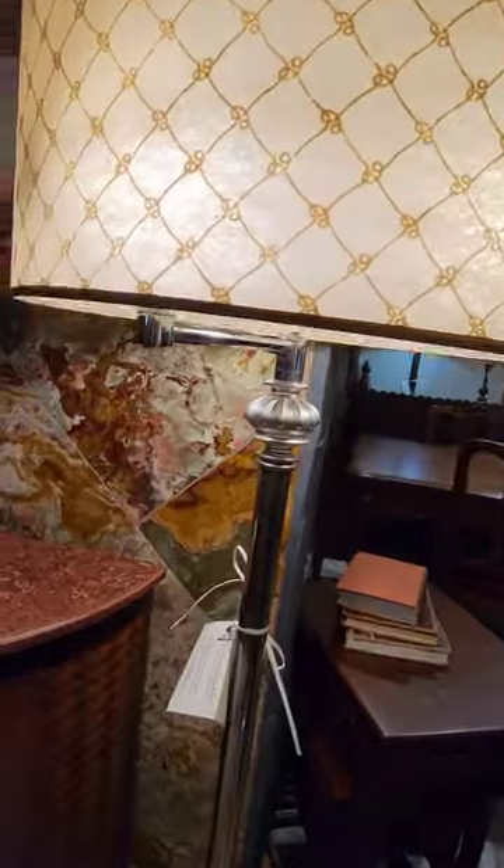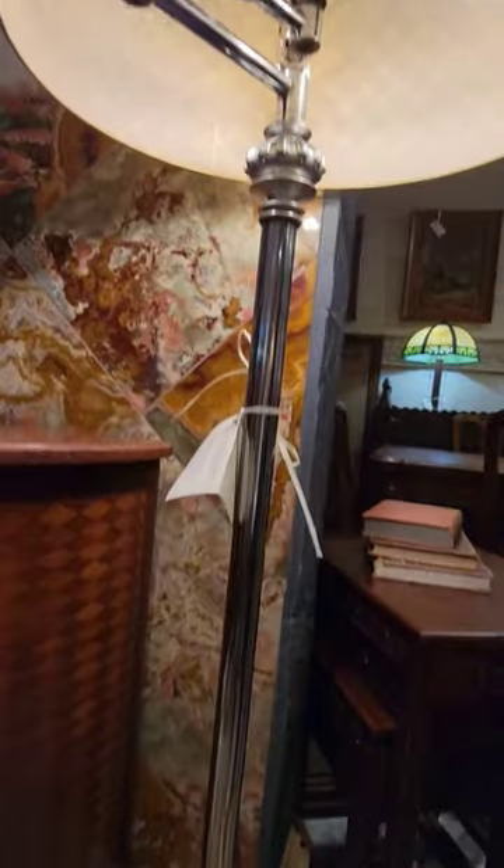And lastly we have this 1950s mid-century modern floor lamp that has a beautiful bright chrome finish on it. You can find all these lights and more at harpgallery.com.